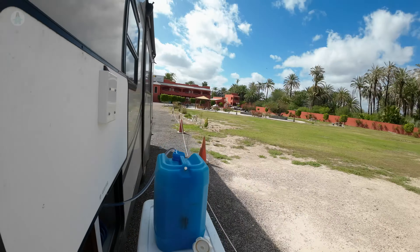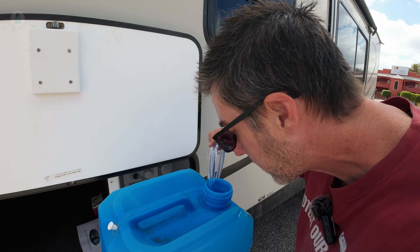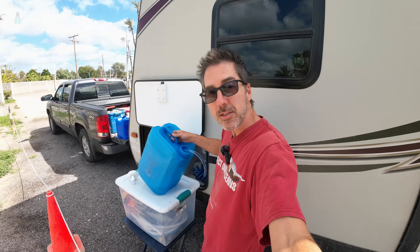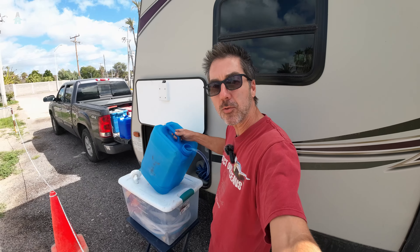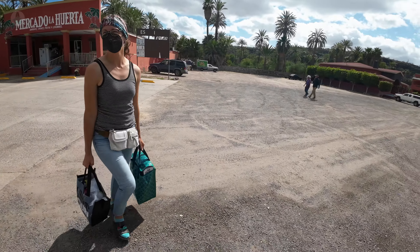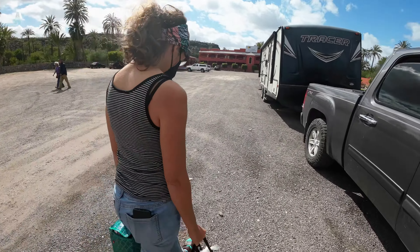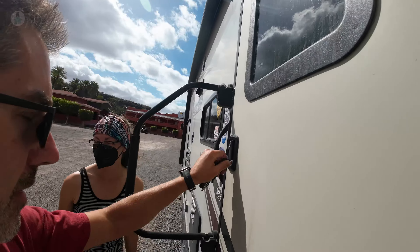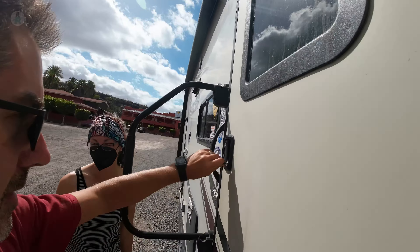We made it to stops number five and six — a two in one. We needed water and groceries, and this little store provides us with both. Our friend Doug told us about the little siphon pump and it works great. Looks like Mel's got our groceries. We got most of what we needed, but they were all out of avocados and no bananas — my two favorite things. Pretty much everything else though.